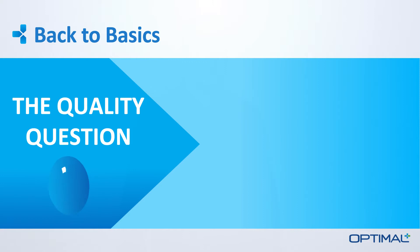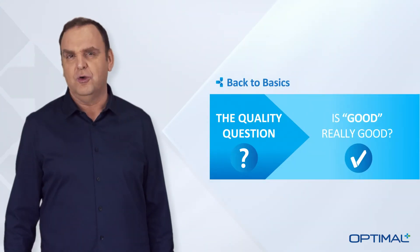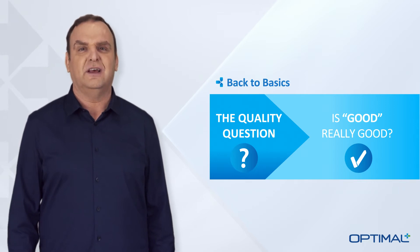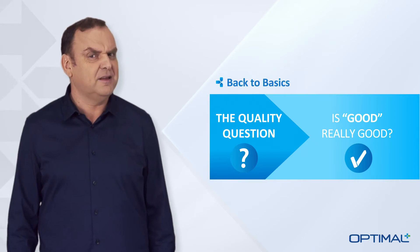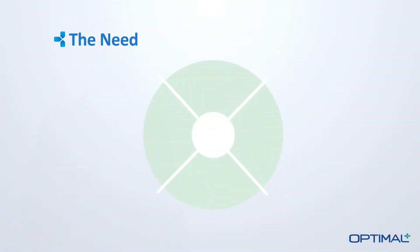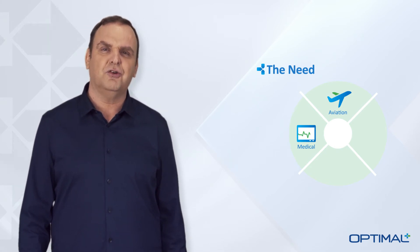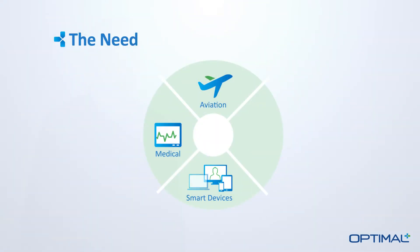For quality we ask the question: is good really good? In other words, how can you make sure you never ship a bad part to your customer? Today you assume your test equipment and process can reliably make the decision for you, but is that really a valid assumption? Over the years quality has become more of an issue for our customers. At first it was considered a significant topic mainly for medical, military or aerospace products. Electronics have become so pervasive in everyday life that quality is now mission critical for just about any product with semiconductor content such as smartphones, tablets and cars.